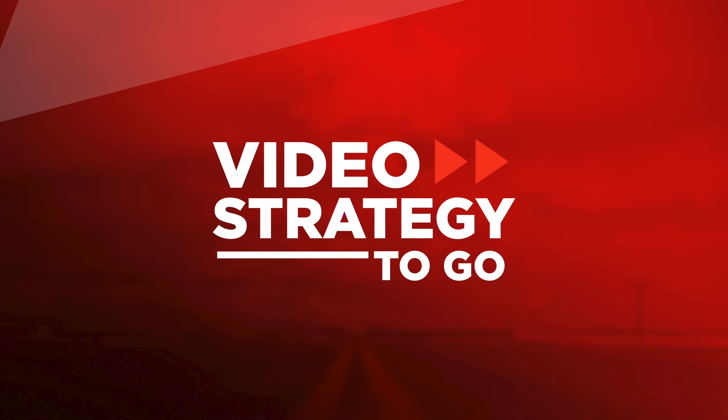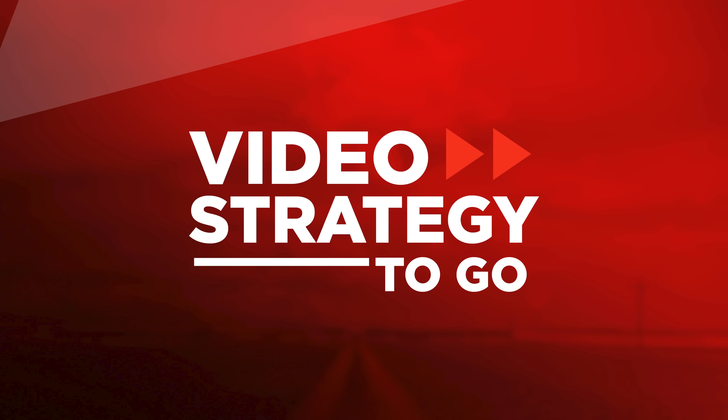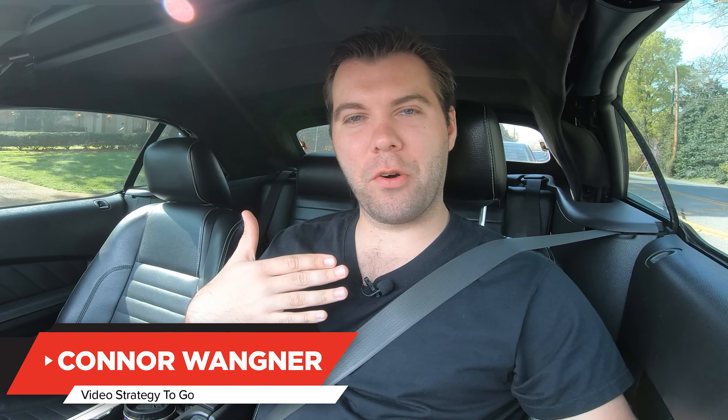We're going to talk about some of the changes that Caleb is making to his YouTube channel to speed up growth, and just maybe some of these things can be applied to your YouTube channel to get the same results. I'm Conor Wegner and this is Video Strategy To Go, where I give you quick video tips and tricks in less than three minutes, so you spend less time watching and more time creating.